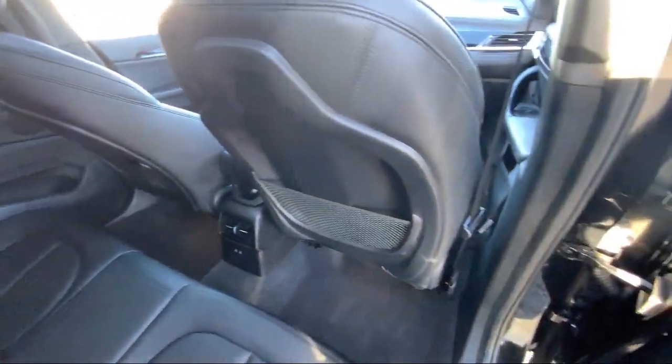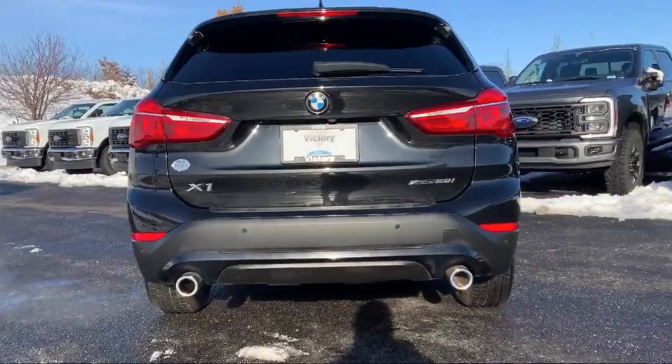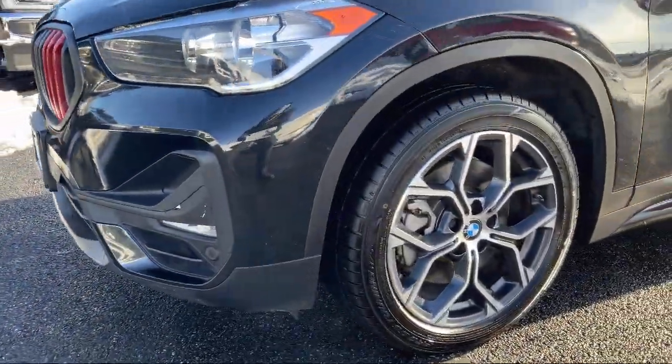It also features a roof rack, LED fog lights, a professional audio system with Bluetooth and USB, and a rear view camera, and has less than 50,000 miles on the odometer.